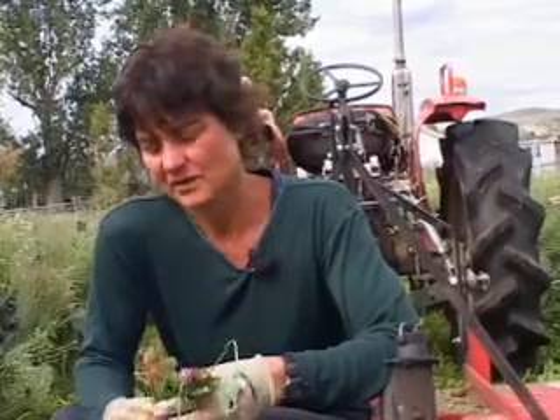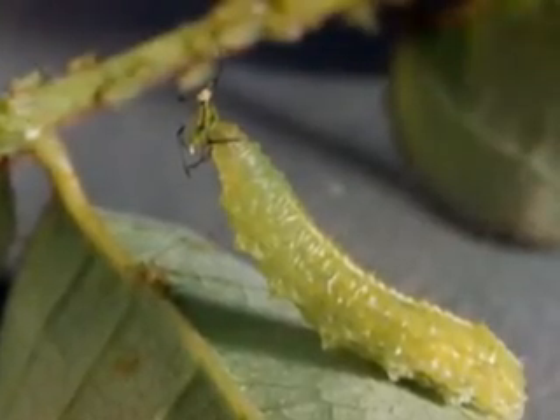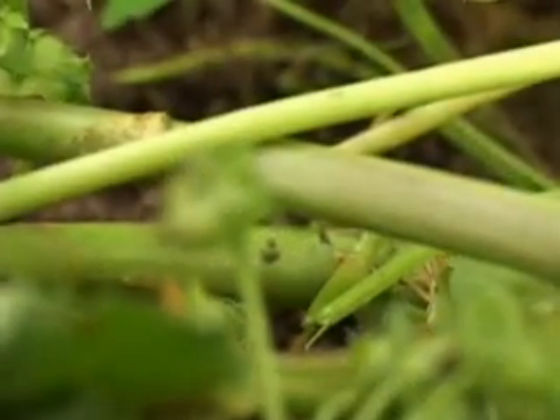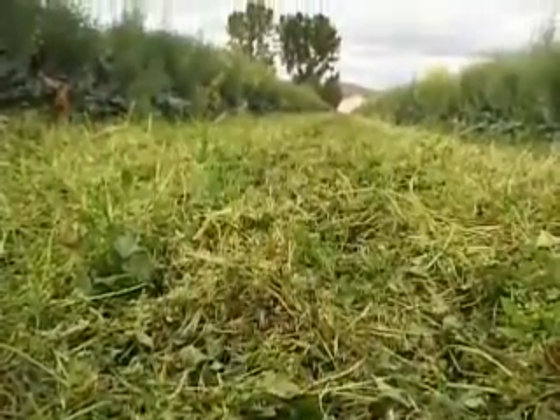One of the things that we've found is that it's not just the flowering — the pollen and nectar source — that our parasitic wasps and our syrphid flies and many of our other predators and parasites need. They also need the cover, and even mowing maintains quite a bit of cover.